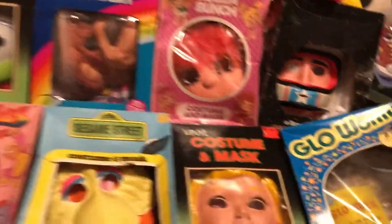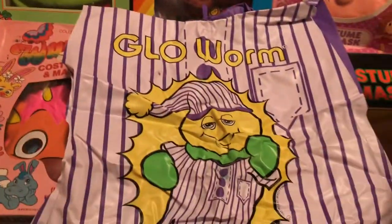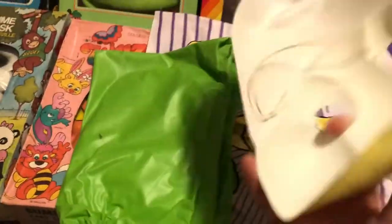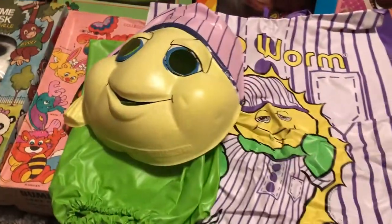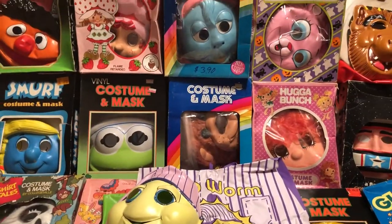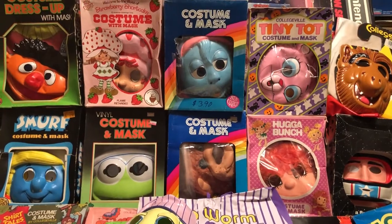You could barely walk in them either. Just to give you a close-up of one, I took the Glow Worm one out — very art smock, if you will — and then the mask itself, and of course it had the string that you had to adjust constantly. Do you guys remember trick-or-treating? Which were your costumes? Comment below. 80s Then 80s Now, out!